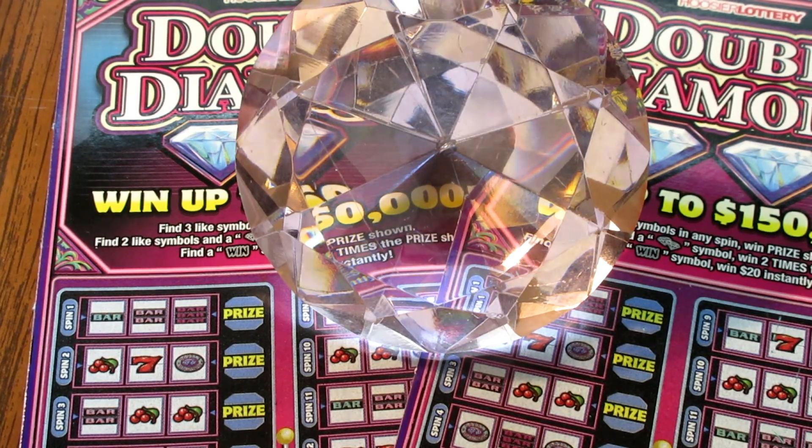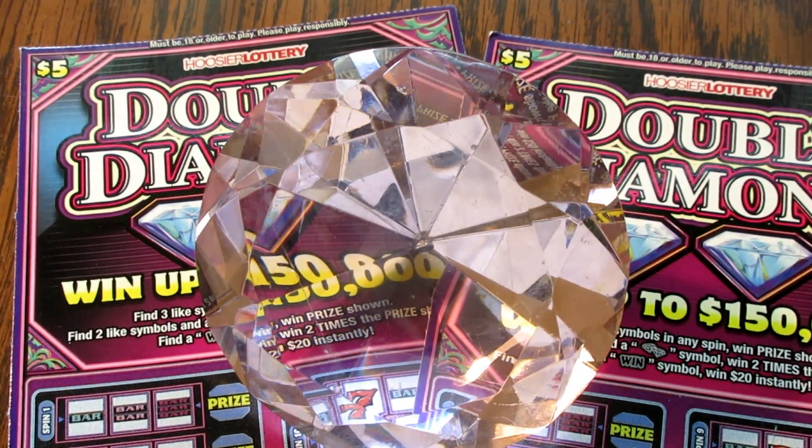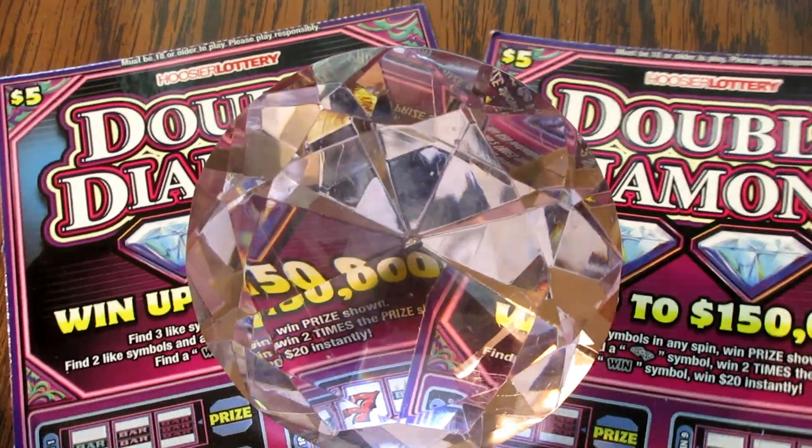Jigsaw Jeff took some of that money he usually spends weekly on lottery tickets and went ahead and donated it to JJ Watt's — he's a professional football player with the Houston Texans — donation drive going for the flood victims down in Texas. So I took some of the paycheck this week and donated that money to that good cause, trying to help those folks down there in Texas with that devastating flood they're having.